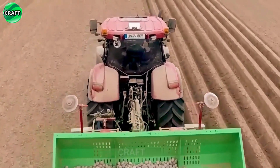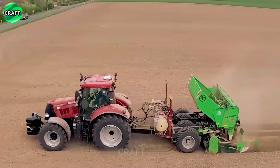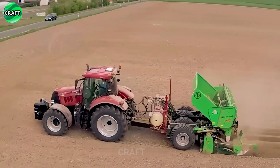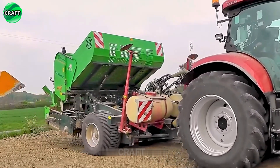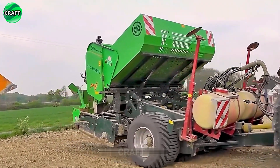Attached equipment from Medema is a very good helper in planting potatoes. Medema products are known for their innovative technology and durability, providing farmers with reliable crop processing solutions.